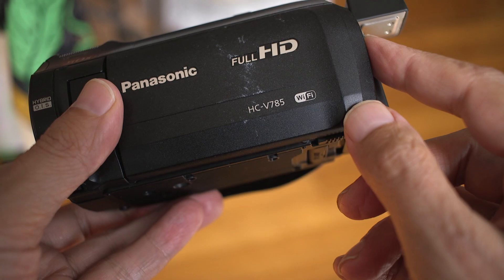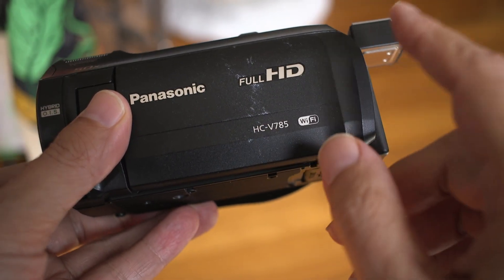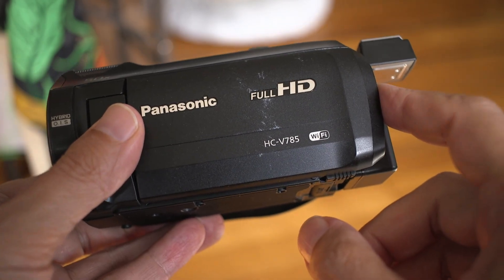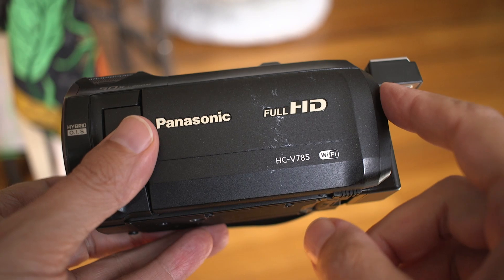I first ordered the V981 from B&H, but FedEx screwed up the shipping. I went on a rant about that. I was so aggravated that I just sent it back because I had a problem with the external mic.